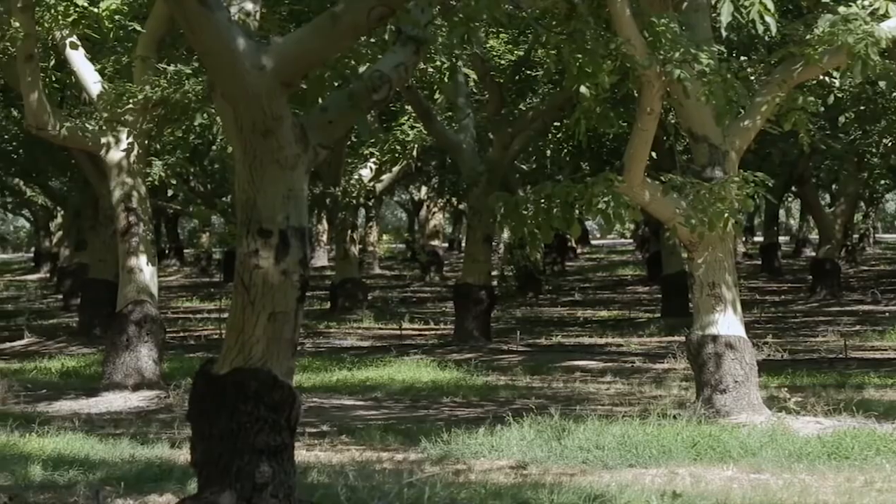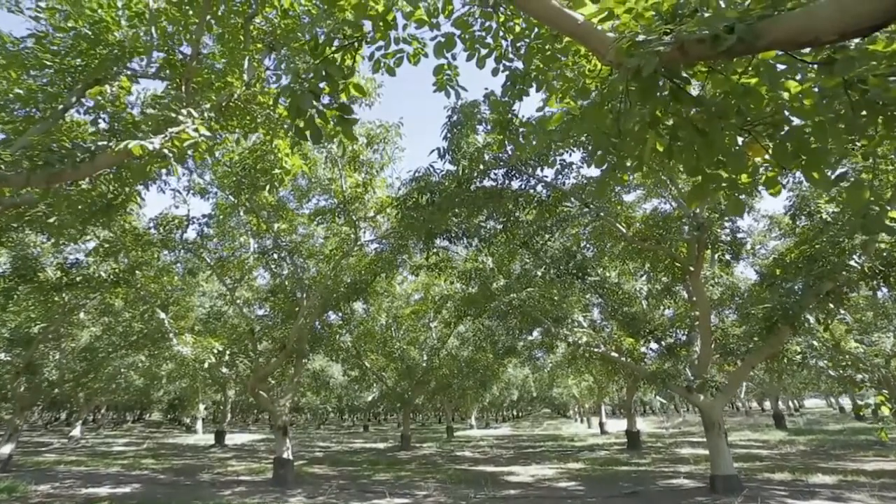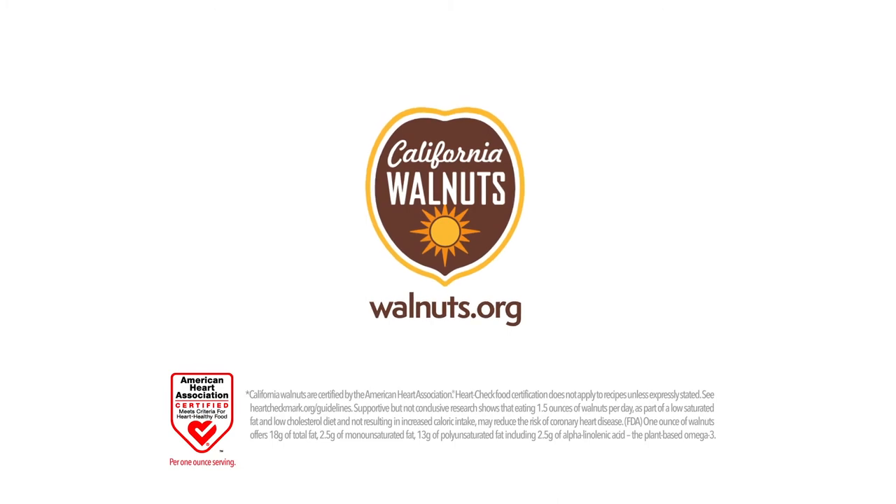I think it's important for people to know where their food comes from, because it comes from people like us that really care about their orchards and their trees, and ultimately the product that's delivered to them.